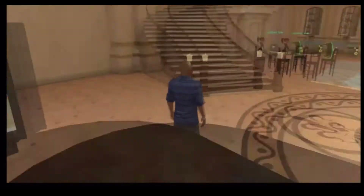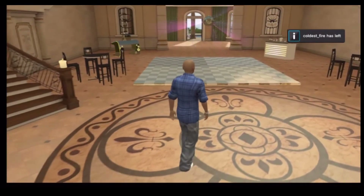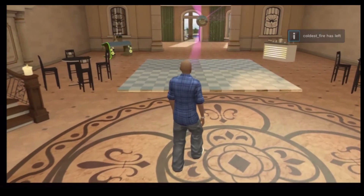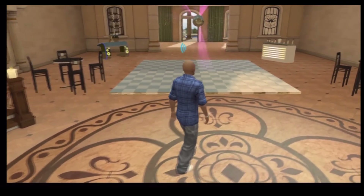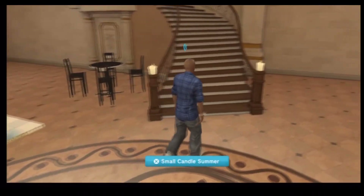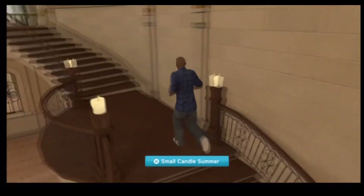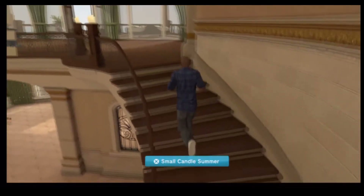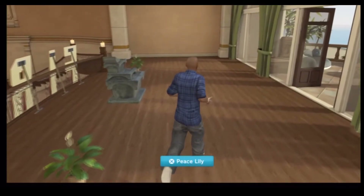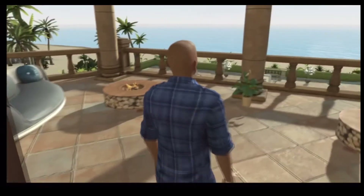Let's see — we got the dance floor here. Actually, let's go upstairs first and see what we got going on up here. There's a nice fountain over there on the outside on the balcony.